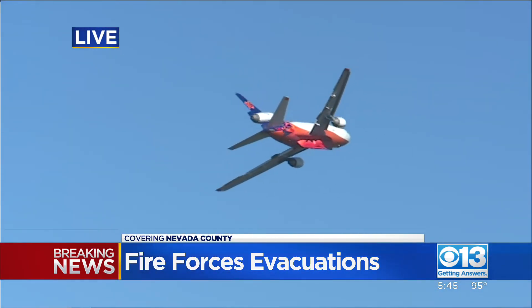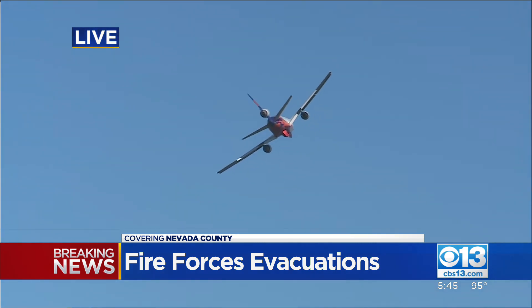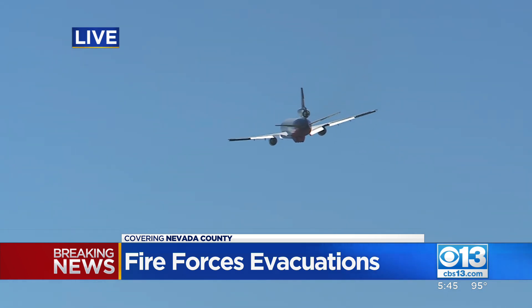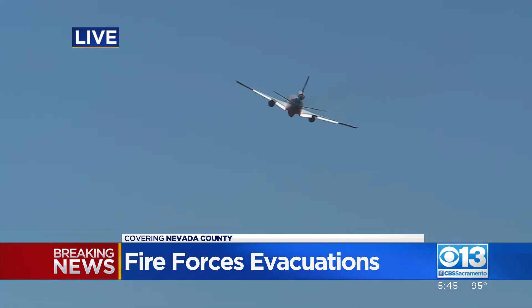So it's grown about 350 acres in just a couple hours. And now we're seeing a live picture of an air attack — they're going to be dropping retardant here using a very aggressive attack. They are wanting to make sure that this thing does not get out of control any more than it already is.